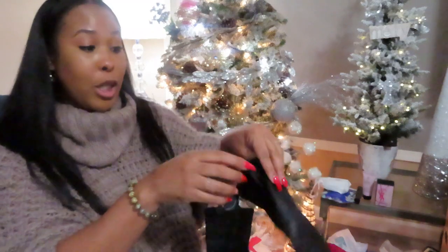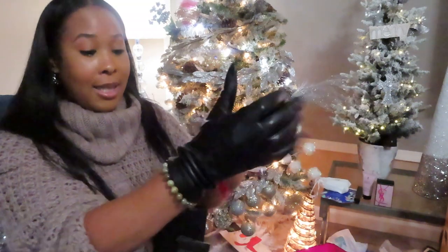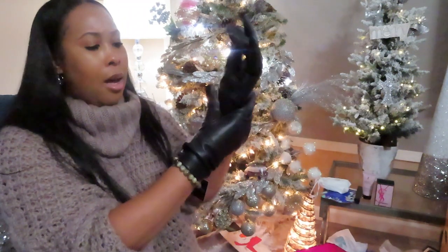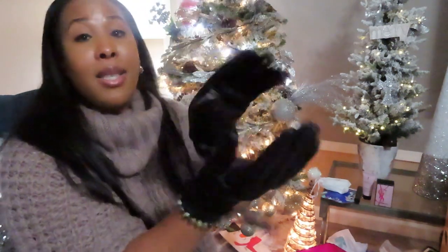If nothing else, I'm definitely ready for the winter. I asked him for some leather boots and some leather gloves, and he did just that. Thank you very much — these are super cute. He said he got these from Saks. The inside is lined with like a sweater material, very nice. And it says it is touchscreen compatible, so I could definitely use my phone with no problem. I love these gloves, and I'm definitely going to wear them with my boots.